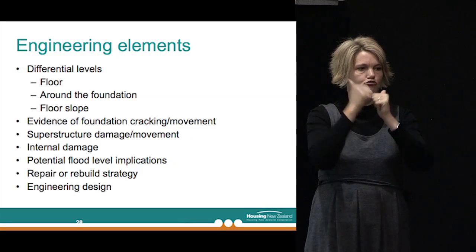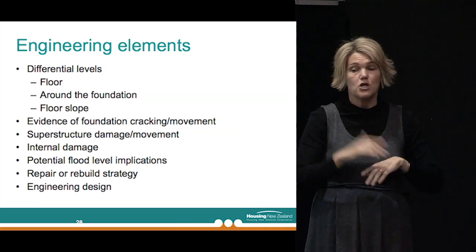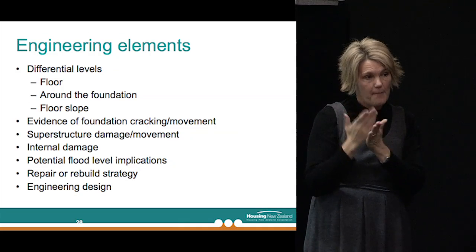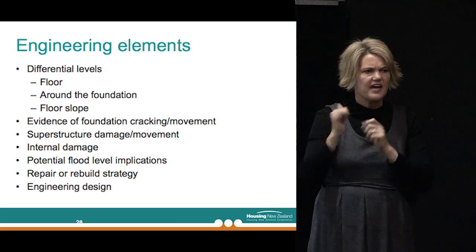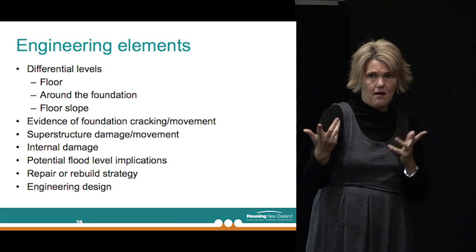That's all below the ground — you don't see it, but it's pretty important. Then it's what happens above ground, and that's where as a geotech engineer we tend to hand over to the structural guys. They know a bit more about the structures and the performance of those structures than we do as geotech engineers. We work very closely with the structural guys to make sure we match what the superstructure above-ground requirements are and what the below-ground requirements are, to make the two work together.